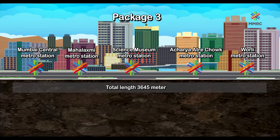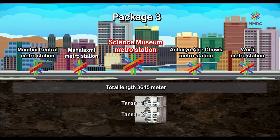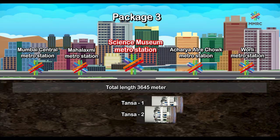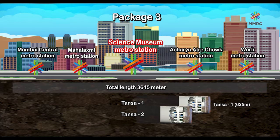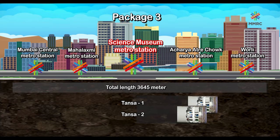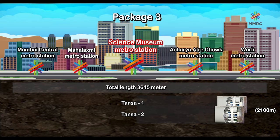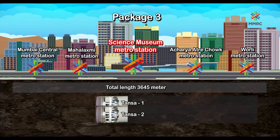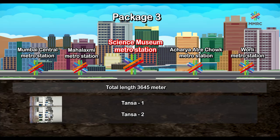The launching shaft for this package is located at Science Museum, where two TBMs — TANSA 1 and TANSA 2 — have been launched from the north end towards Worli Station. As of 25th May 2019, TANSA 1 has completed 625 meters and TANSA 2 has completed 480 meters of tunneling. On their first drive, both TBMs will cover approximately 2,100 meters up to Worli Metro Station. Then both TBMs will be relaunched from the south end of Science Museum Metro Station towards Mumbai Central Metro Station.